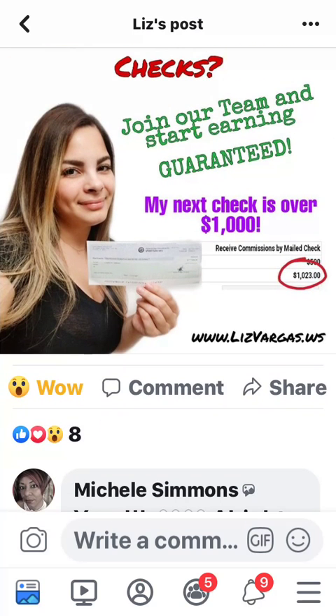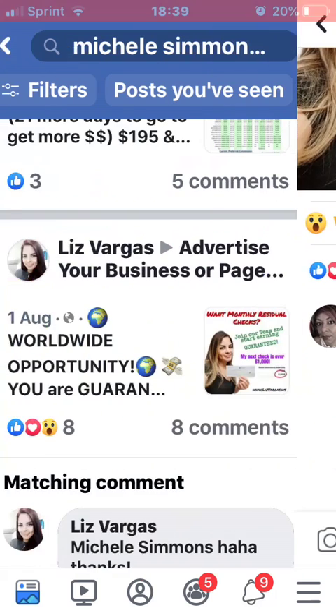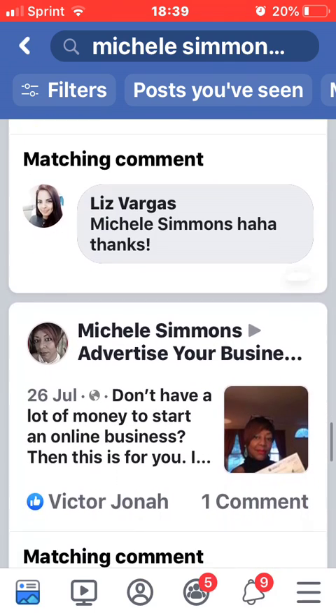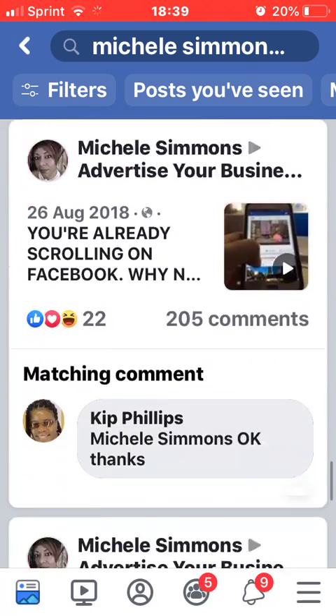Her next check is over $1,000 — she's on my third level, bringing me money. When I see somebody on my team doing well, I'm going to like it and say 'great job,' because when she makes money I'm making money. I encourage my team to do the same — click on Liz's link for details. There's no shame here; we're all here to help each other.